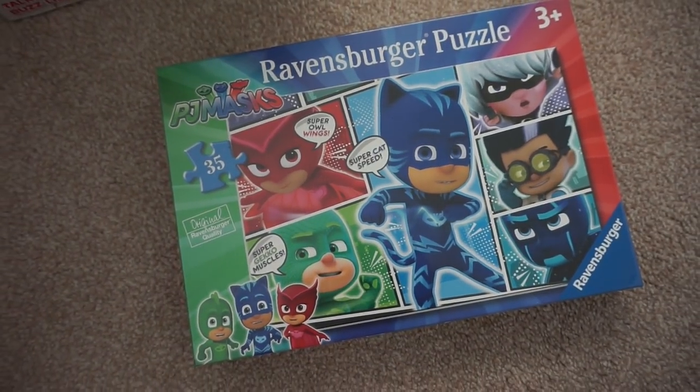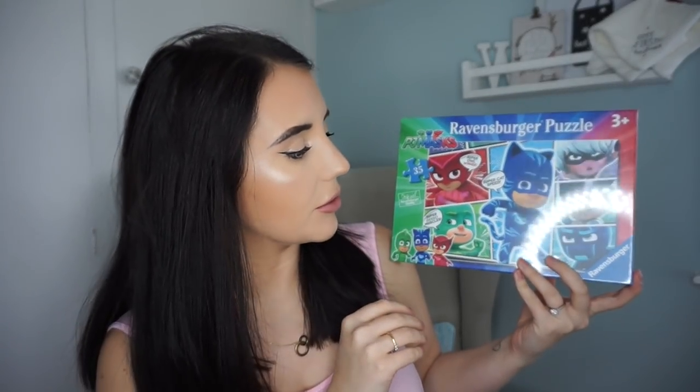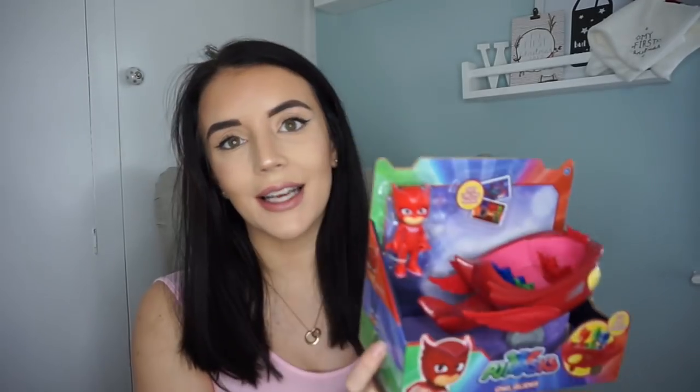Then I got him this from Home Bargains and I think it was only £2.49. It's a PJ Masks puzzle with 35 pieces — just one big puzzle. I thought that would be really good for him. He loves PJ Masks and they've got quite a few little bits in Home Bargains at the minute for PJ Masks things, so I picked that up for him.